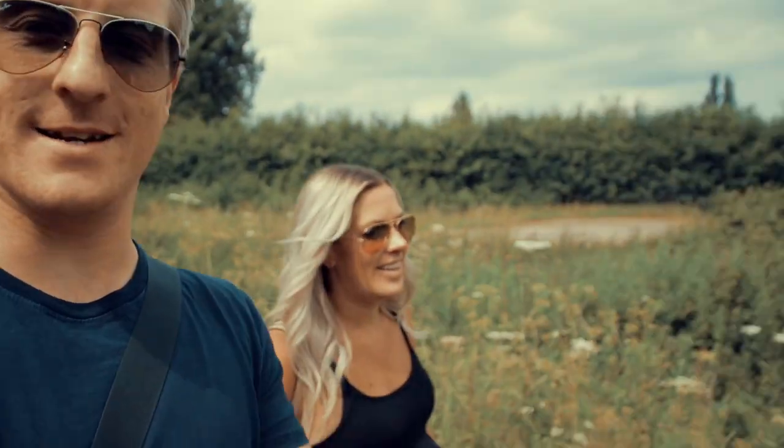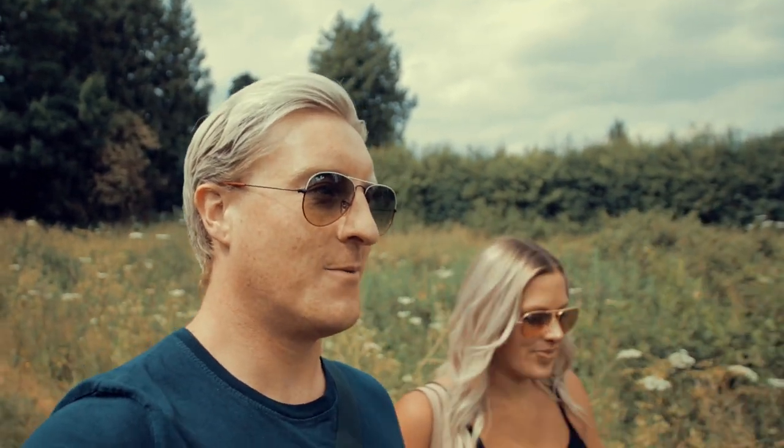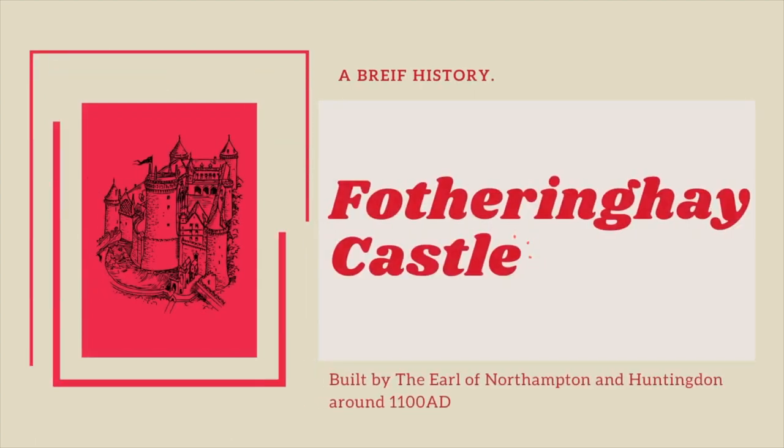So today we've come to Fotheringhay, and here there is a castle, or ruins of a castle — what's left. We've taken a history lesson for these two outdoors, and it's literally just about 20 minutes from our house, so we're really, really lucky to have this, and it's steeped in history.